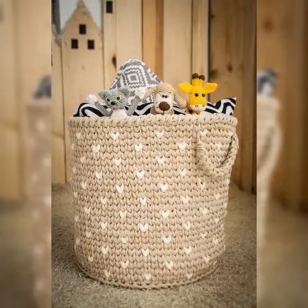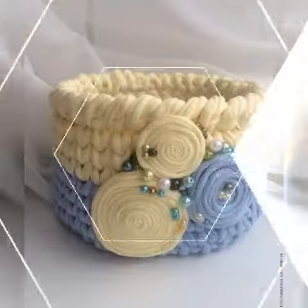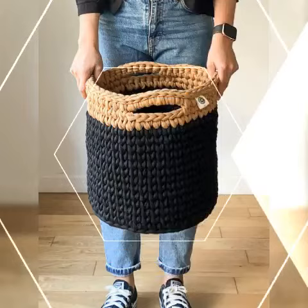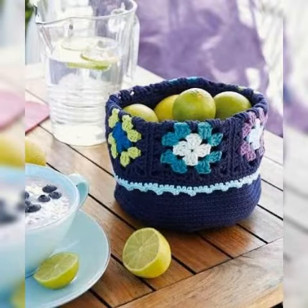Bismillahirrahmanirrahim, wassalamu alaykum, welcome to my channel Keshit Patron. I hope you are all well. I pray that Allah bless you and keep you safe. May you stay away from all troubles. In today's video I have brought very beautiful and colorful Keshit hand knitted basket design ideas.